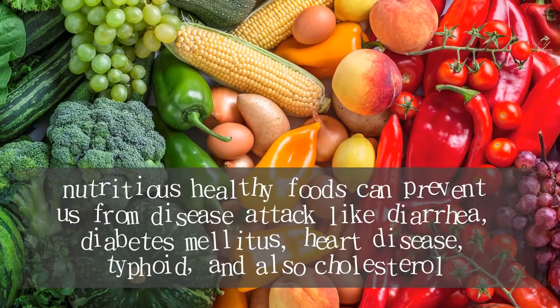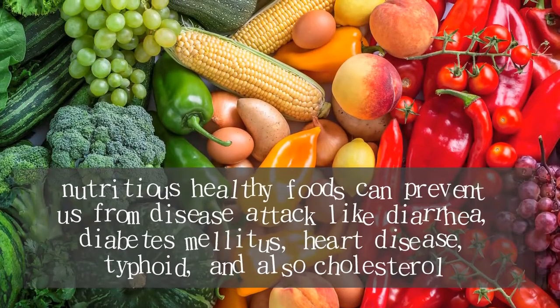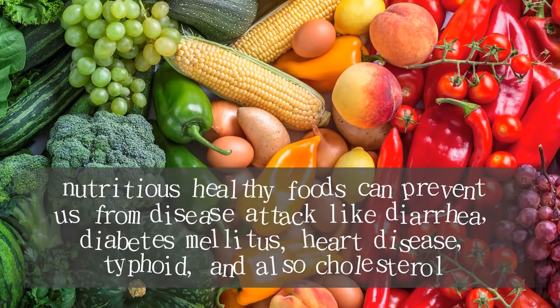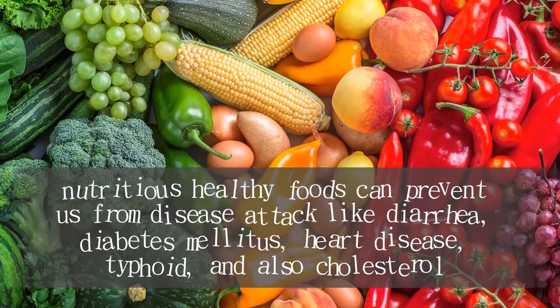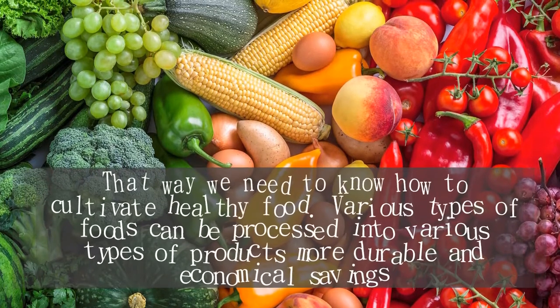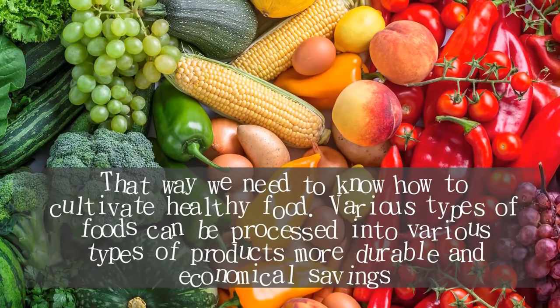Why is healthy and nutritious food important? Because nutritious healthy foods can prevent us from disease attacks like diarrhea, diabetes mellitus, heart disease, typhoid, and also high cholesterol. That is why we need to know how to cultivate healthy food.